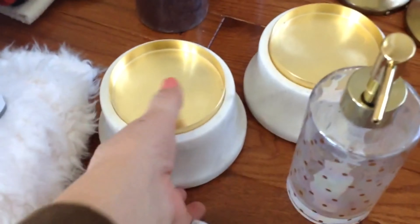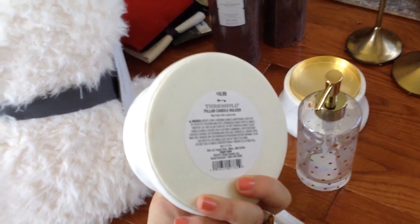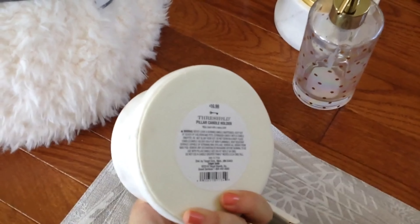And then these are a couple of candle holders made of solid white marble — super heavy. They're originally $16.99, but I got them for $1.69 each.